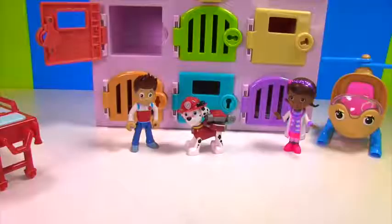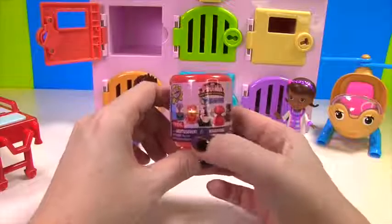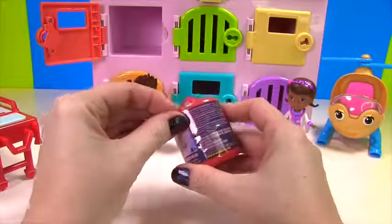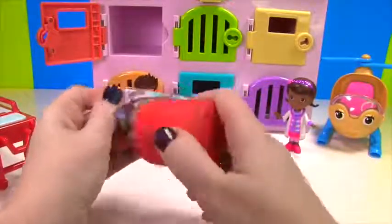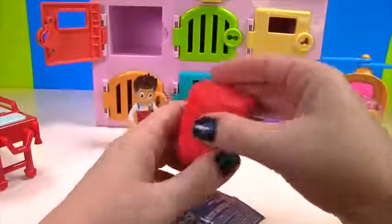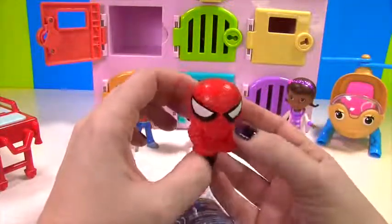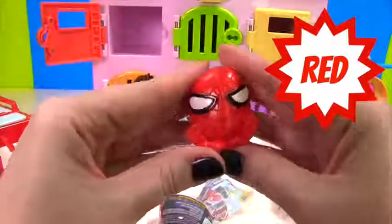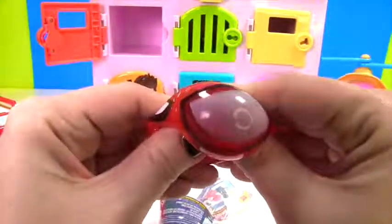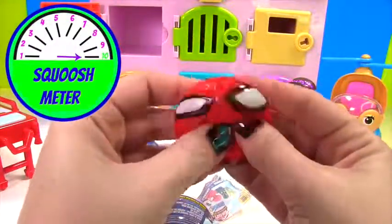Fizzy, Wizzy, Bobizzie, Bop! Wow guys, it looks like you got a Spider-Man Mashem! Let's see which super cool one you got. You got Spider-Man and he wears red just like Marshall and Ryder. And he's very squishy and stretchy — he gets a 10 on our Squish Meter!